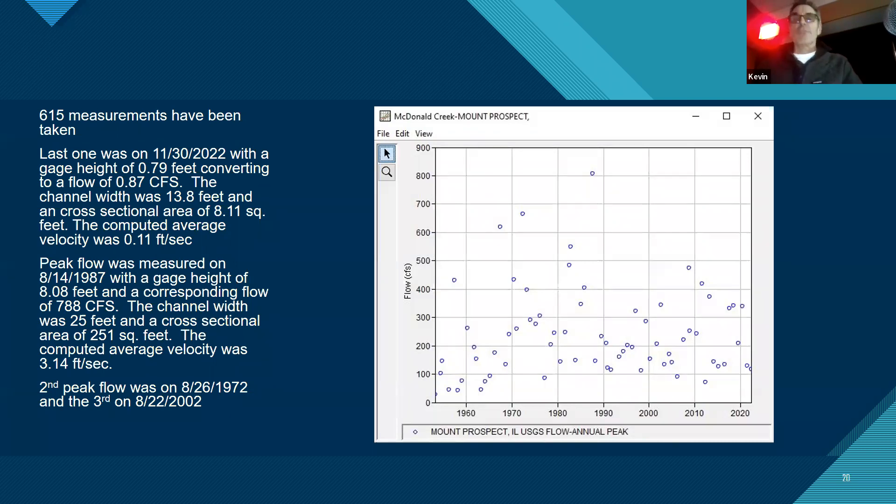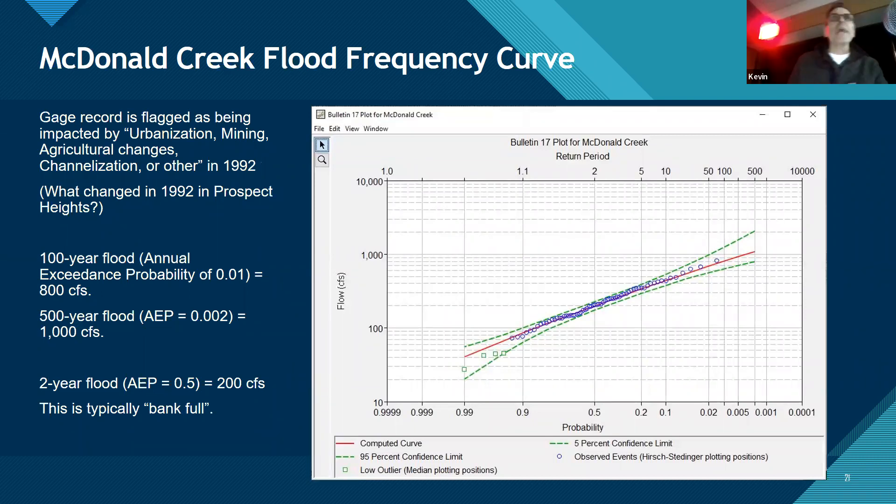Looking at the statistics from that 1987 event: average velocity was only three feet per second, width was 780 feet, and the cross-sectional area was 251 square feet. Using a flood frequency curve, I ranked all the flows. The 1987 flood was just short of being the 100-year flood. The 100-year flood looks like about 850 CFS. The green lines show the confidence interval — ideally you want a long period of record, the longer you throw the die, the better your statistical distribution. The 500-year flood is about 1,000 CFS.